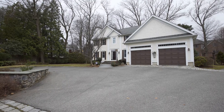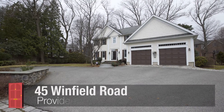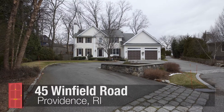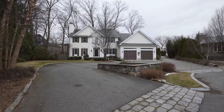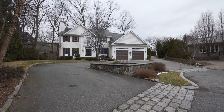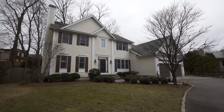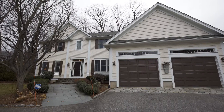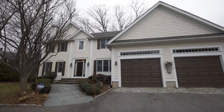Originally built in 2000 by Meridian Custom Homes co-founder Alex Mitchell for himself and his family, this wonderful home rests on an exceptionally spacious 17,500 square foot lot in the coveted Blackstone neighborhood on the east side of Providence. This home offers the best of the suburbs with the convenience of living in town.